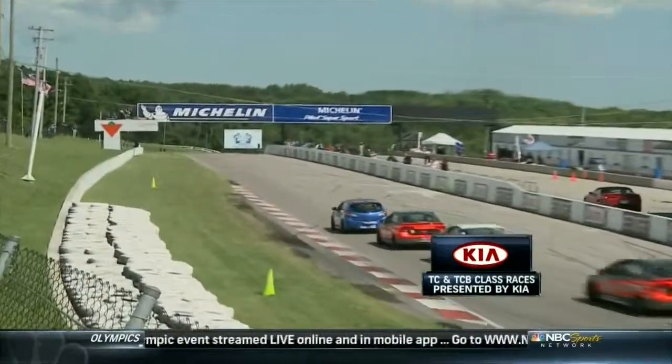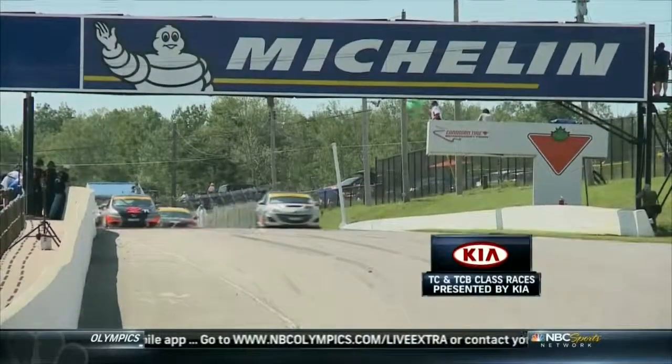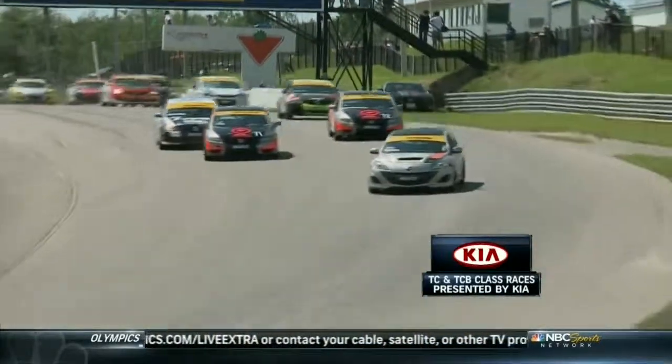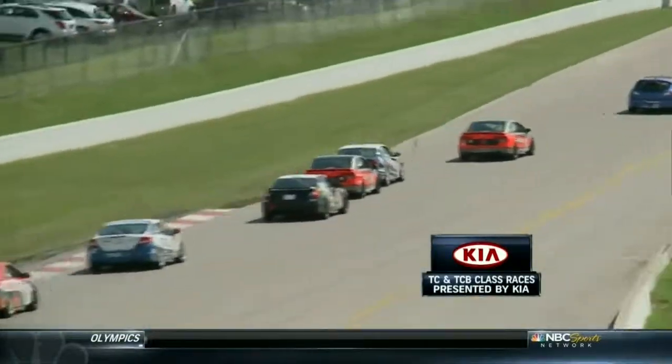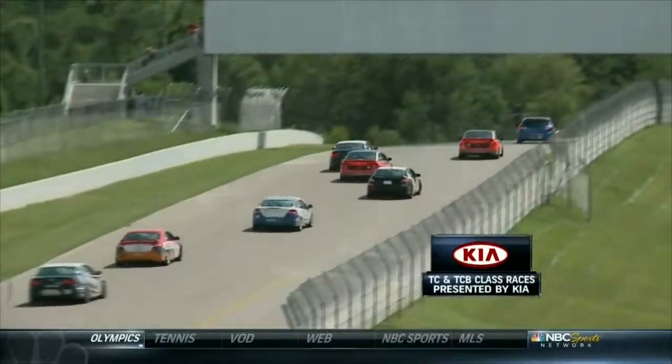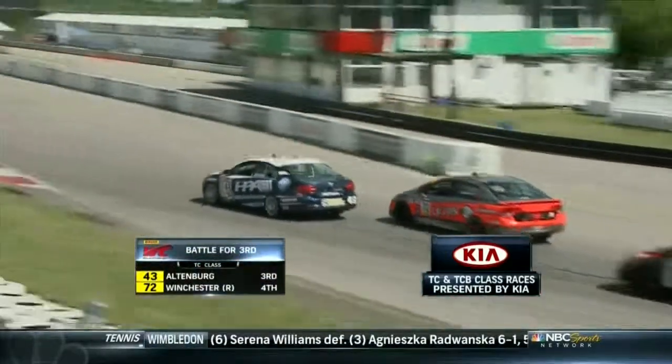Lamb hung tough around the outside and is now in second spot for this restart. Cooper led them away but Lamb immediately goes defensive as Winchester is coming on. Altenberg also picks up a spot, then another. That black Civic in fifth is the MNS Produce Ultimate Racing entry of Gary Quok - a Canadian touring car gun having a very good run in his first start of 2012.